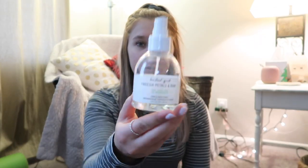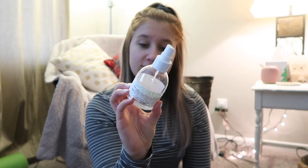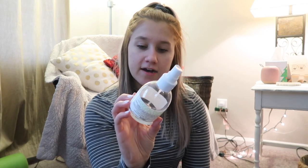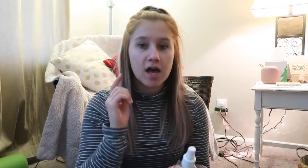This is actually my second bottle. It is a perfume from Old Navy — Frisia Petals and Rain, I'm not sure if that's right — it's a hair and body mist and the brand is Kindred Goods. Another perfume that I really like is from Aeropostale, it's called Promise Me, and it smells really good too.